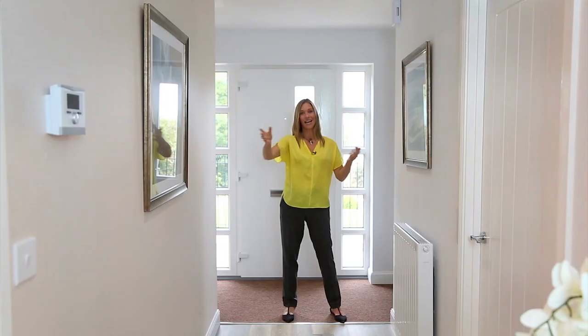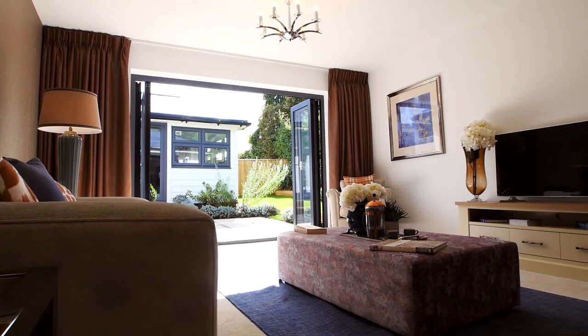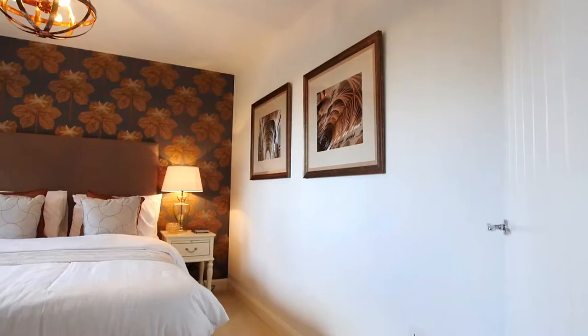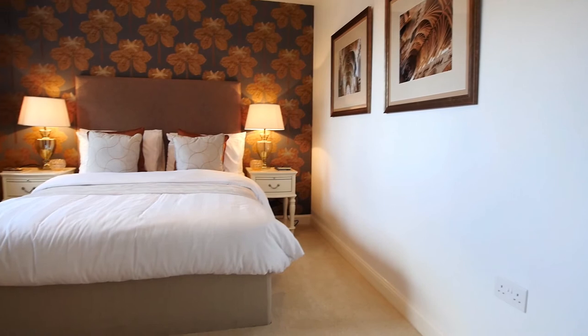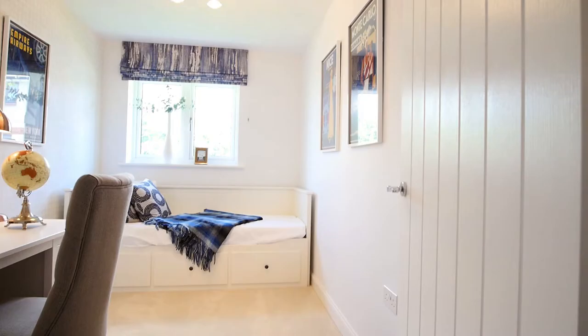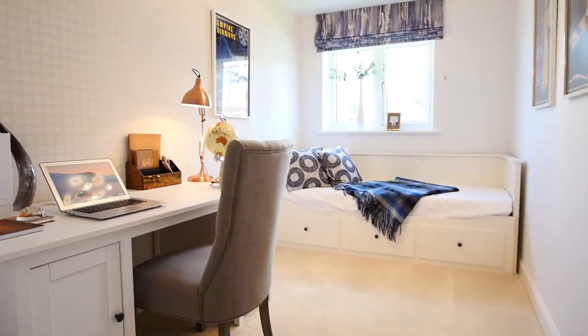It's really nice to have such an open, sociable space, and you can open those bi-fold doors straight out to the garden. Before we head out there, we'll have a look at the bedrooms. All of the bedrooms are a really good size, and in some of the house types the third bedroom is a double, though in here you can see that you have an ideal study and space for a single bed.